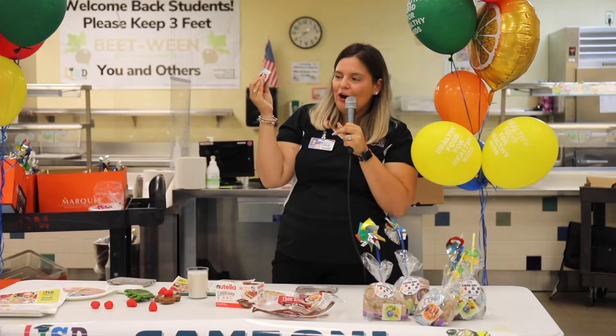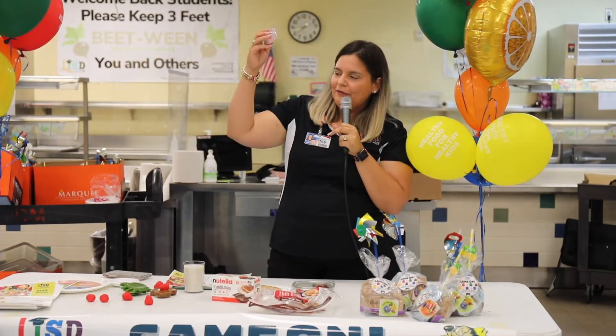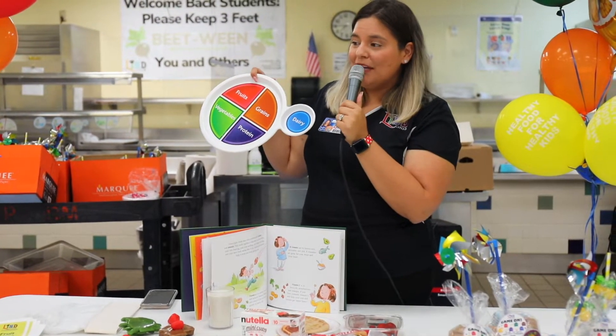We did a healthy eating presentation for the Week of the Young Child. Kate Tarver was doing an importance of fitness and exercise presentation this morning, so the complementary piece is healthy eating. We decided to do a quick snack for them and do a refresher on MyPlate.